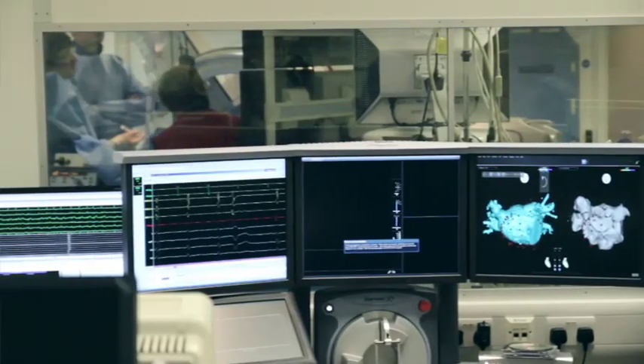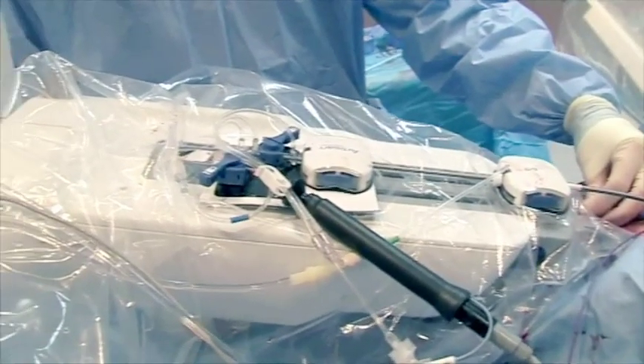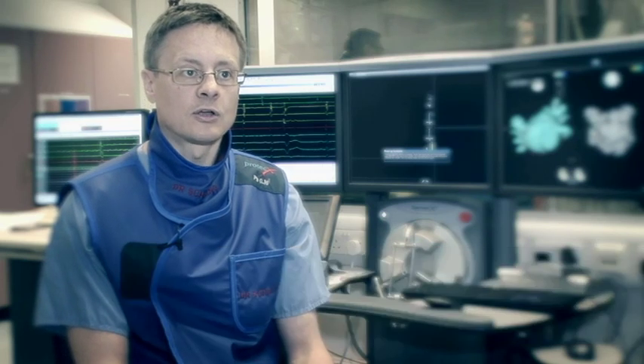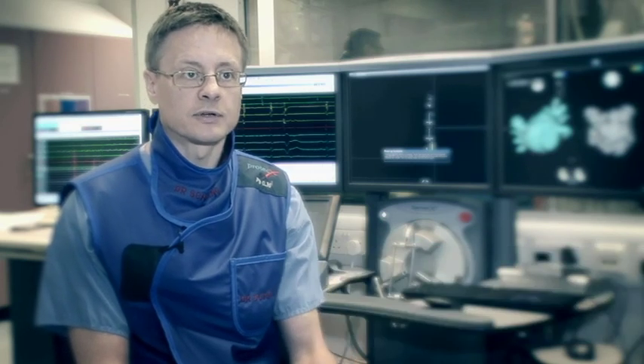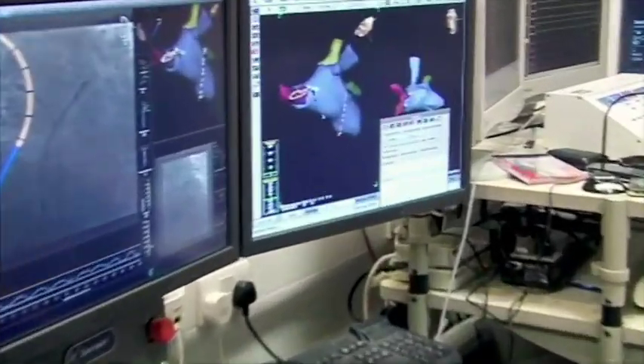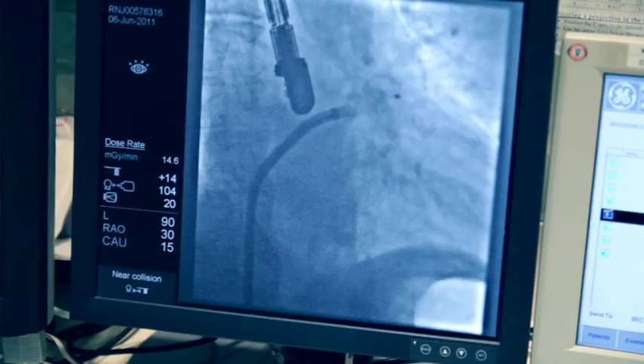We treat many hundreds of patients each year, and we have a special interest in complex arrhythmia problems like atrial fibrillation. One of the things that the BRU has allowed us to do is collaborate with colleagues in different parts of the trust, particularly in imaging. This allows us to target complex rhythm problems much more accurately and with much less damage to the heart.